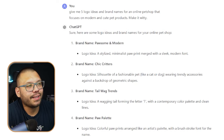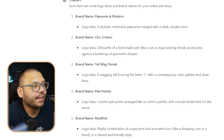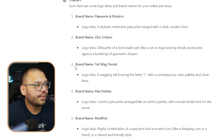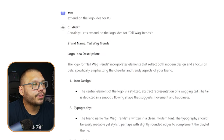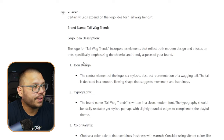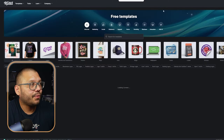Let's run over to ChatGPT and ask it for a few different logo ideas and brand names. The prompt: 'Give me five logo ideas and brand names for an online pet shop that focuses on modern and cute pet products. Make it witty.' ChatGPT gives us: Possum and Modern, Chic Critters, Tail Wag Trends, Paw Palette, and Mod Pets. I like number three — Tail Wag Trends. Let's expand on the logo idea for number three. The logo incorporates elements that reflect modern design focused on pets — the central element is a stylized abstract representation of a wagging tail depicted in a smooth flowing shape that suggests movement and happiness. Let's go ahead and copy that description.